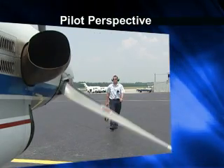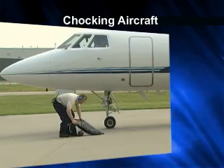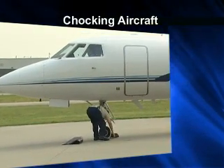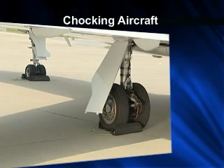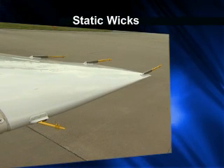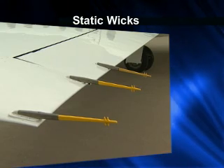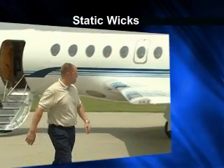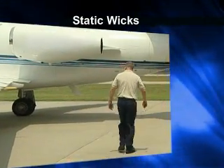Aircraft should be chocked according to your company's policy. Industry best practice is chocking a minimum of the nose and one main wheel. Static wicks are an important safety device on aircraft while in flight; however, they can be a real hazard on the ground. Be especially careful around high-wing aircraft and tail surfaces, as many static wicks are at eye level.